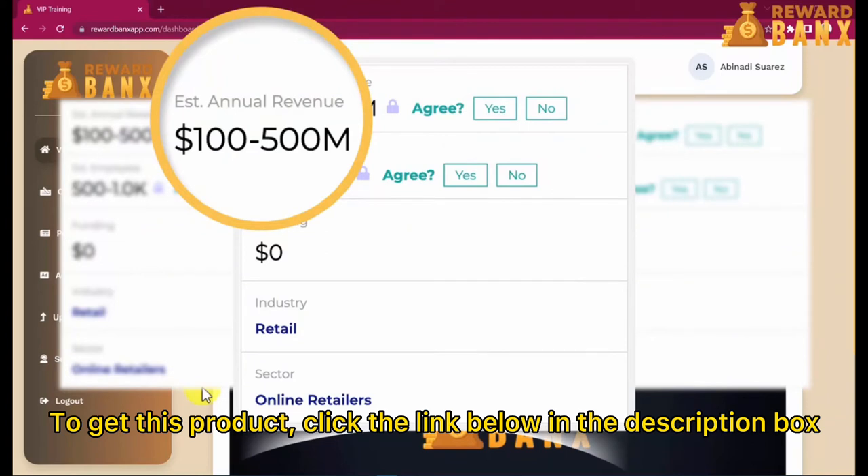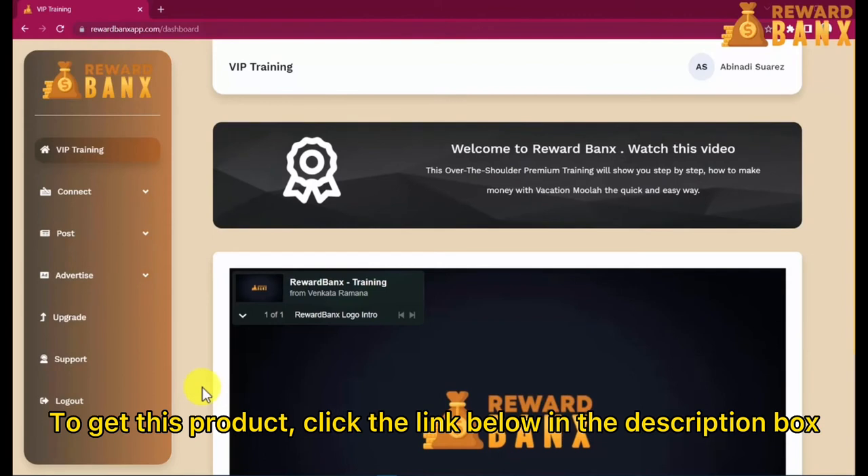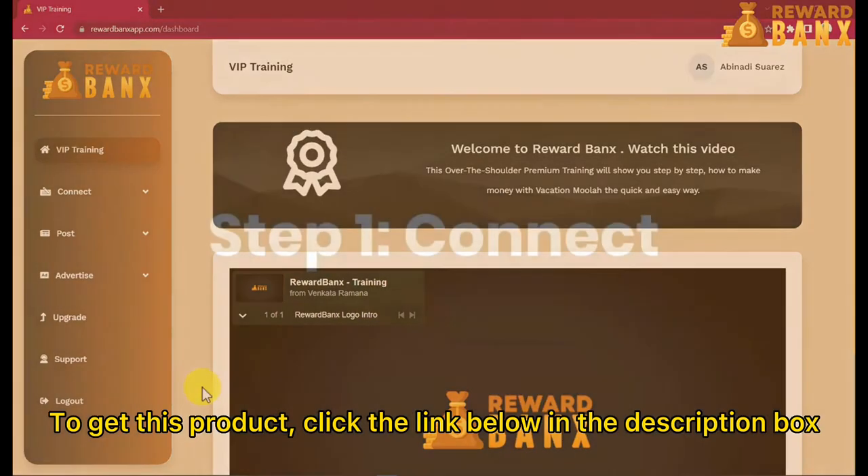100 to 500 million dollars was banked by the coupon code site eBates, now called Rakuten, just by giving people discounts or cash back on popular products. With all the discount sites out there, billions are being paid out. Obviously you're not going to make 100 million dollars — it's just to prove the money at stake. We've adapted this technology in your favor so you can apply only three easy steps, which practically anyone can do, and start enjoying your piece of that huge pie starting today.